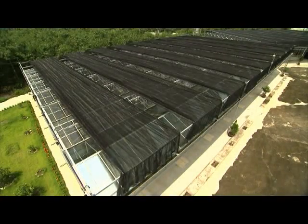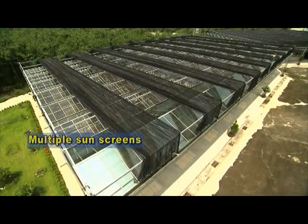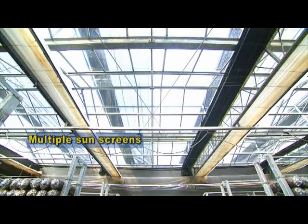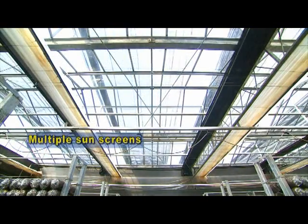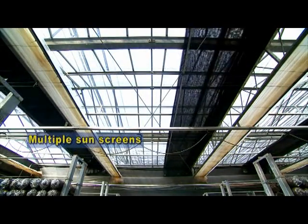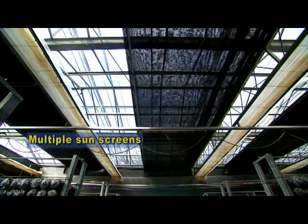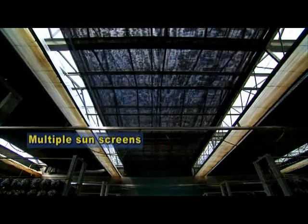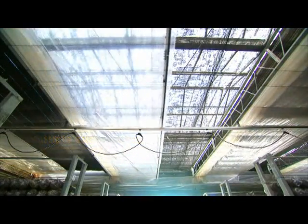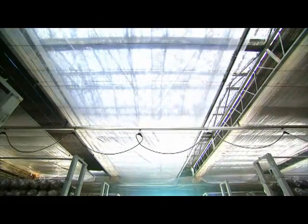Multiple sunscreens are activated based on the required sunlight intensity and indoor temperature to automatically adjust light exposure requirements. The sunscreens are anti-ultraviolet, anti-aging, and can block and prevent strong wind and pouring rain to ensure the quality of the Linger.